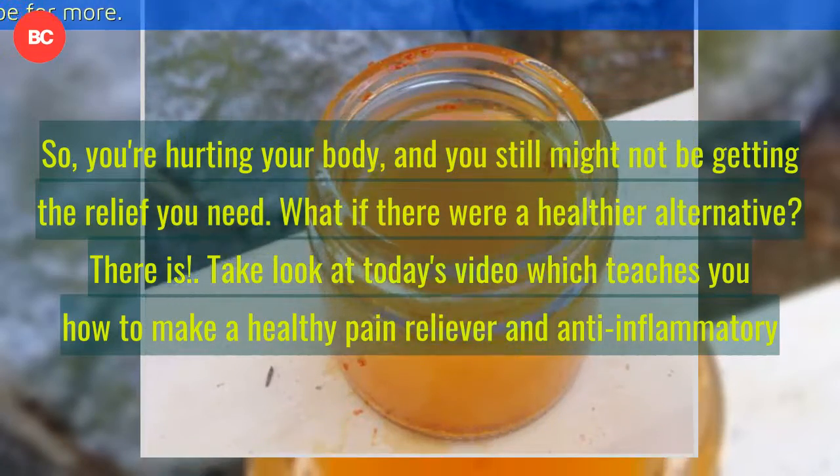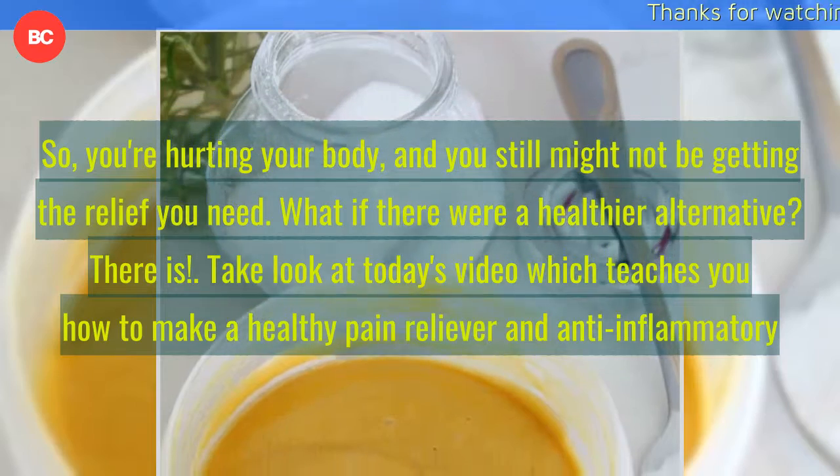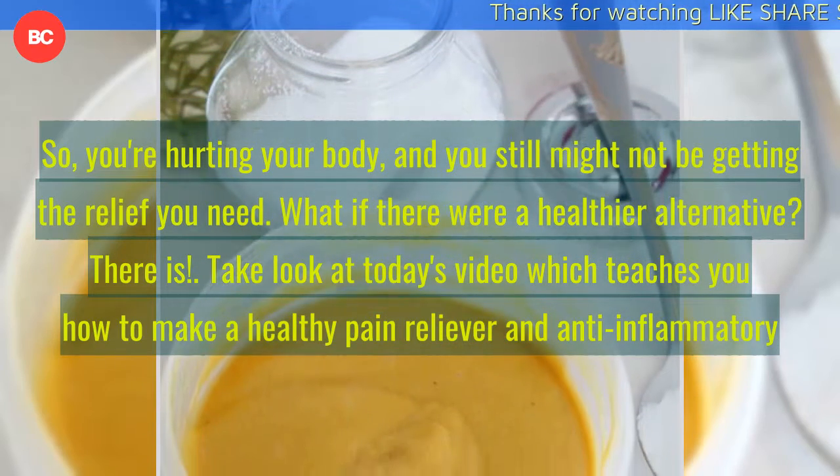What if there were a healthier alternative? There is — take a look at today's video, which teaches you how to make a healthy pain reliever and anti-inflammatory.